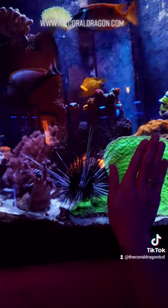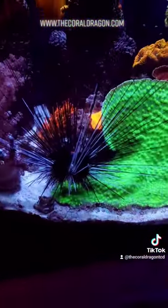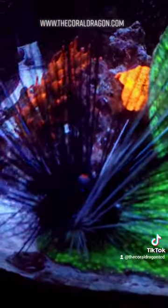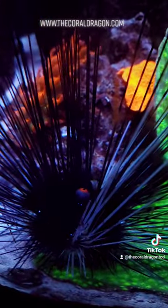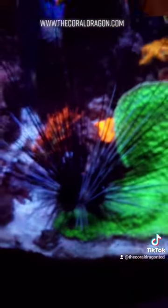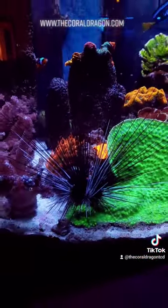He is huge. One of our favorite features in the shop. People are drawn to him. They think that's an eye — it's not an eye, it's an anus. But it's the coolest thing. Just absolutely love him.